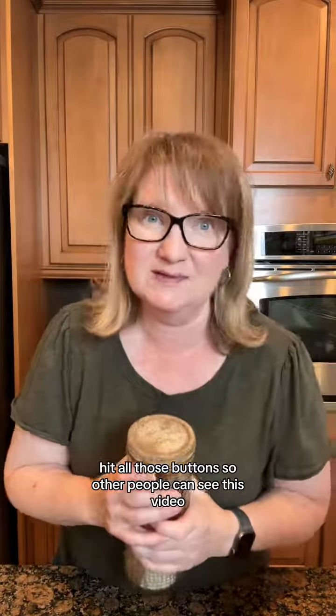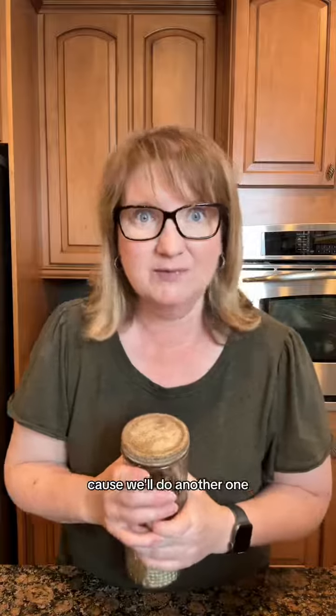Thank you so much for hanging out. If you got this far, hit all those buttons so other people can see this video, and come back tomorrow because we'll do another one.